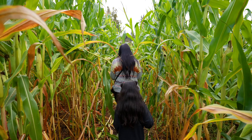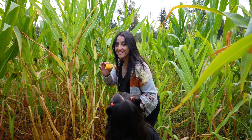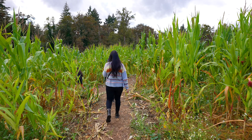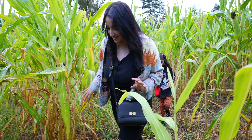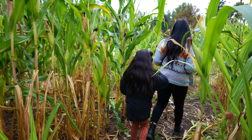We have made it over here to the corn maze. This is right across the street from where you get pumpkins. I feel like we went all the way to the back of the maze — I think the exit is back to where we started or next to it.